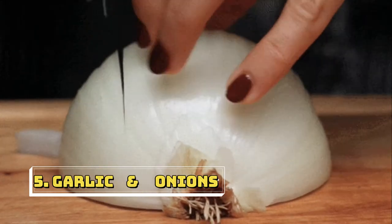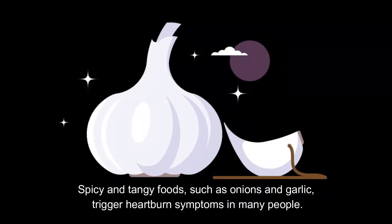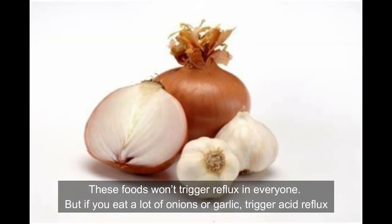Fifth one is garlic and onions. Spicy and tangy foods such as onions and garlic trigger heartburn symptoms in many people. These foods won't trigger reflux in everyone, but if you eat a lot of onions or garlic, they can trigger acid reflux.